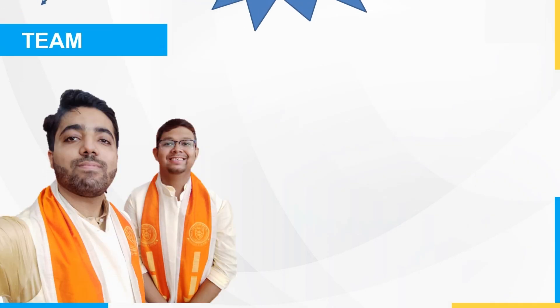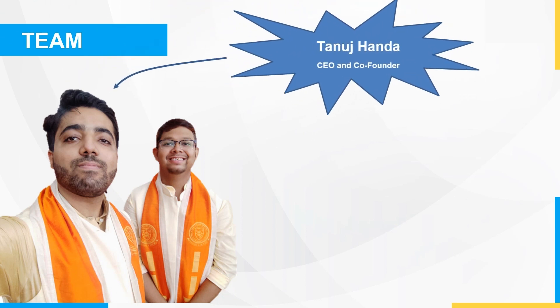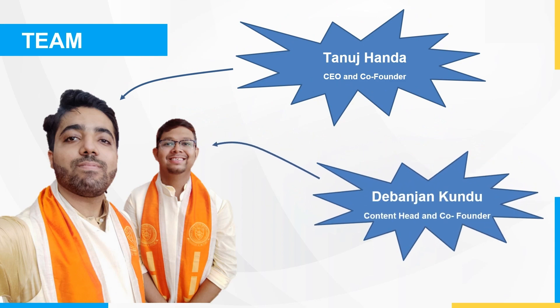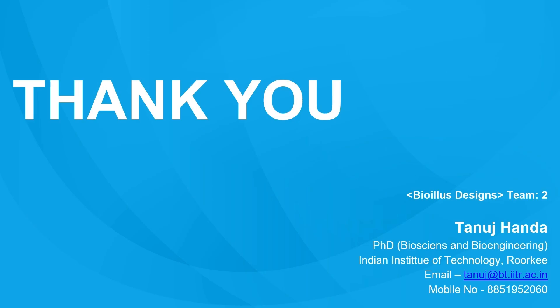Lastly, we have a strong team led by me, Tanuj Handa, as CEO and founder, and Dr. Devanjan Kundu as my co-founder, with a shared vision of making scientific concepts more accessible and understandable to everyone. Thank you for your time, and we look forward to working with you in the near future.